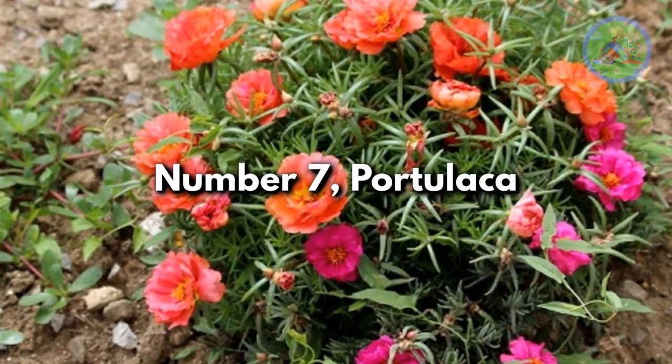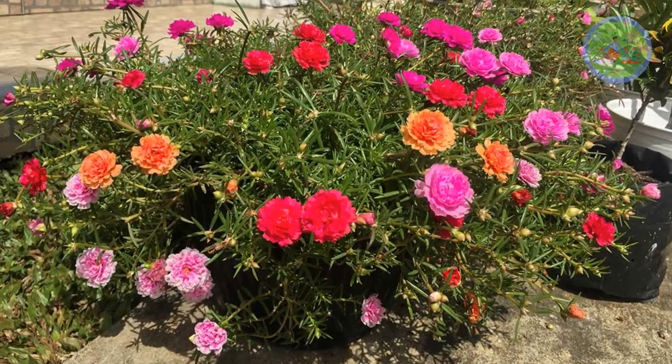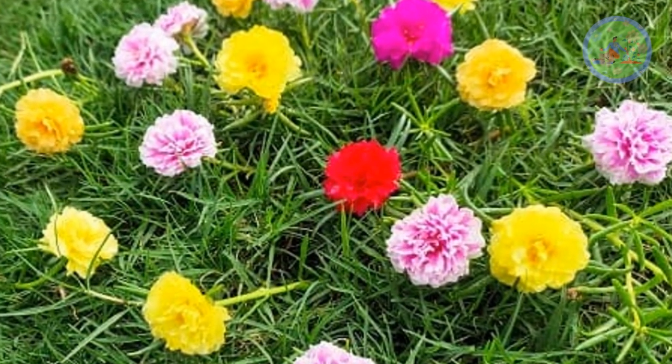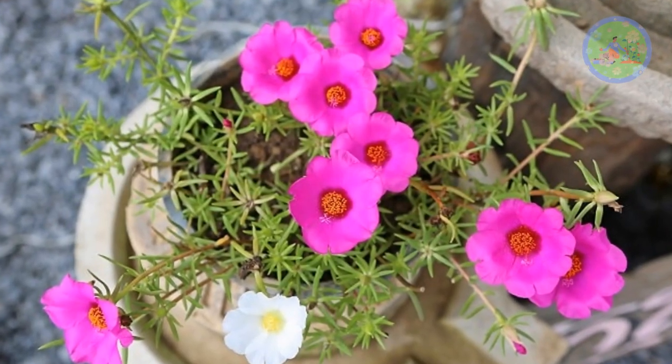Number 7: Portulaca. A low-growing annual with fleshy leaves and single or double petal flowers — very popular with all gardeners. The flower colors are brilliant and available in shades of white, purple, yellow, scarlet, crimson and orange.